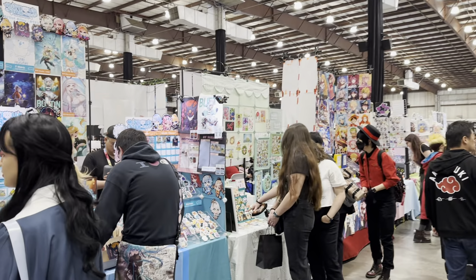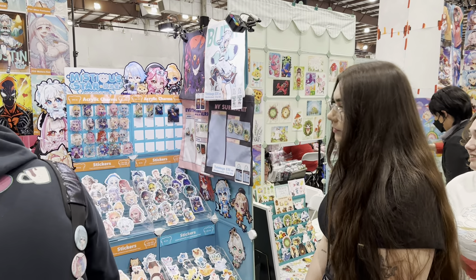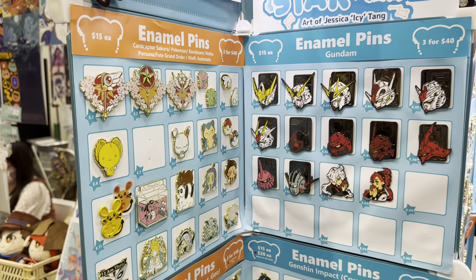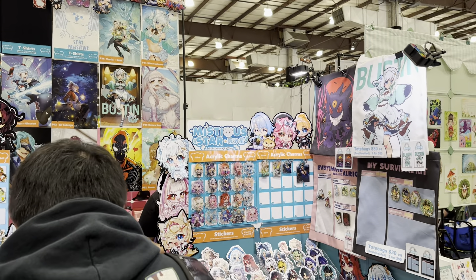Not just VTubers — corporate or indie. I see Mint Fantome, there's plenty of Mint. I already did a bit of a walkthrough. Even just from anime — it's not all video games and VTubers.